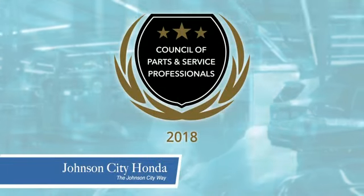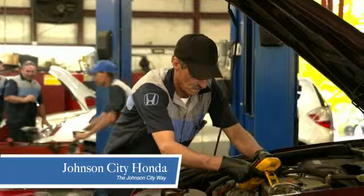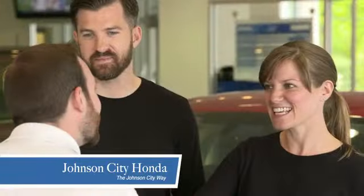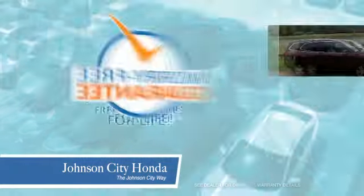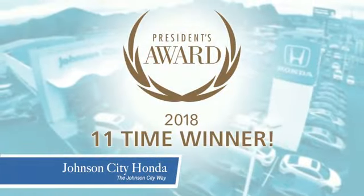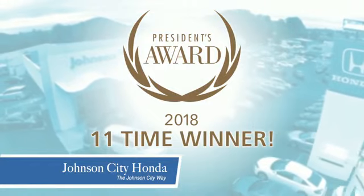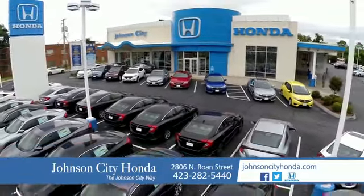At Johnson City Honda, we have a commitment to deliver the service, selection, and savings you're looking for when buying a Honda. Plus, all our vehicles come with our worry-free guarantee at no additional charge and car washes for life. There's a reason Johnson City Honda is the area's only 11-time President's Award winner — we love our customers and the great products that we sell. That's the Johnson City way. Johnson City Honda, Johnson City.